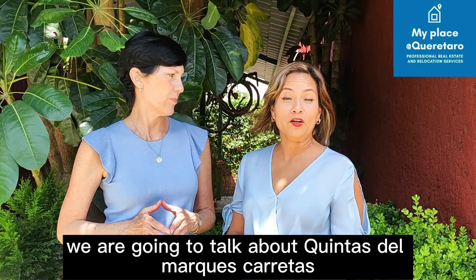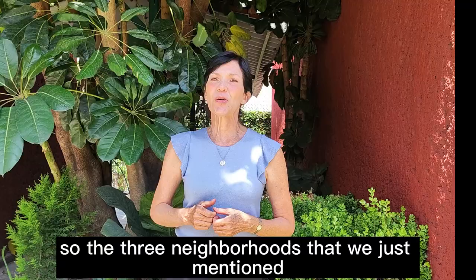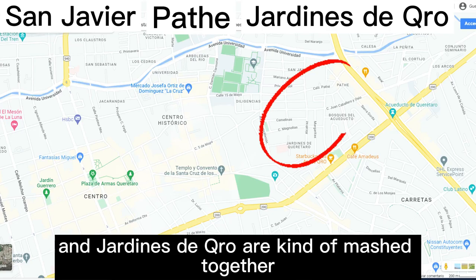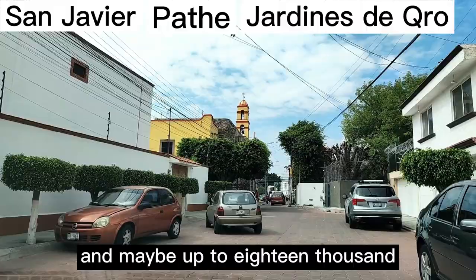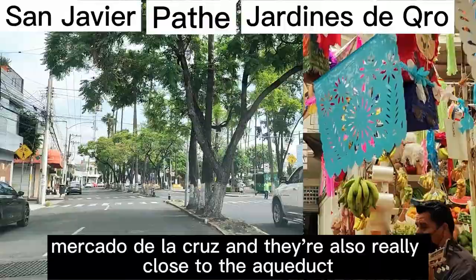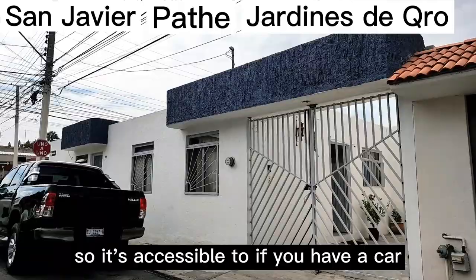We're going to talk about Quintas del Marqués, Carretas, San Javier, Jardines de Querétaro, Pate, and Alamos 2 and 3. The three neighborhoods of San Javier, Pate, and Jardines de Querétaro are kind of meshed together. What we like about them is that the rental range is very affordable, anywhere between $11,000 and $18,000. They're close to Mercado La Cruz and also the Aqueduct and Bernardo Quintana, which is a really common thoroughfare. Whether you have a car or use public transportation, we really encourage you to look in these neighborhoods.